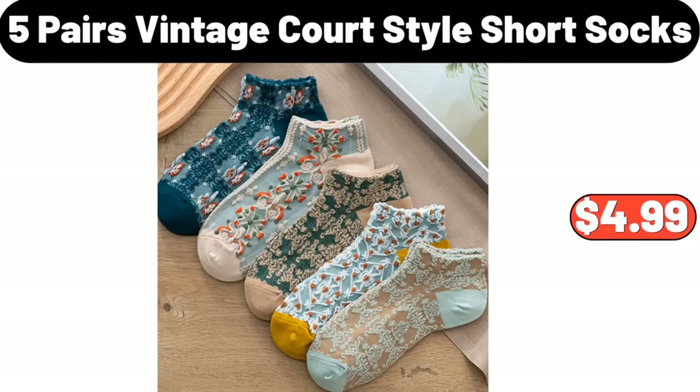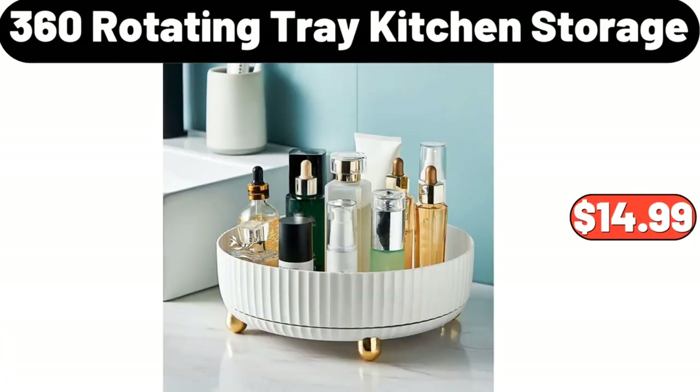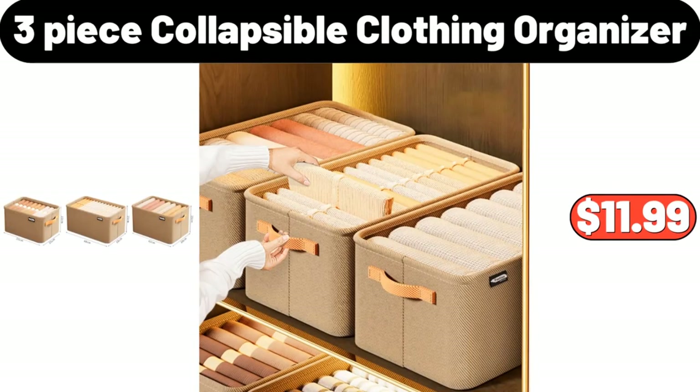5 Pairs Vintage Court Style Short Socks, $4.99. Electric Dumpling Maker, $24.99. 360 Rotating Tray Kitchen Storage, $14.99. 3-Piece Collapsible Clothing Organizer, $11.99.